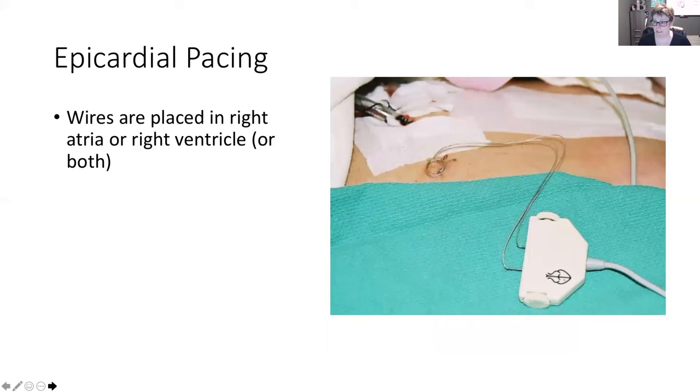Epicardial pacing — these wires are placed right inside the right atrium or right ventricle, and they're done during cardiac surgery, so you would not see this one put in at the bedside. The wires would be visible, tunneled to the anterior chest, and you would see those wires hooked up to their machine.